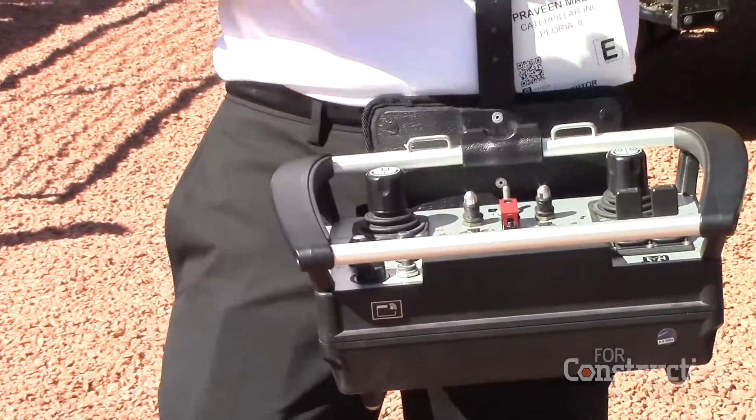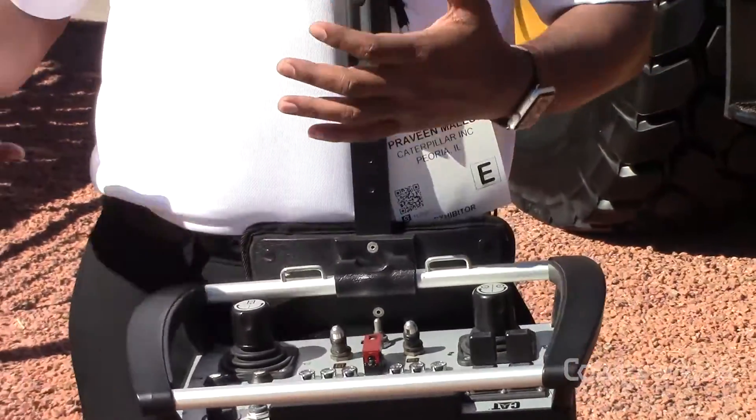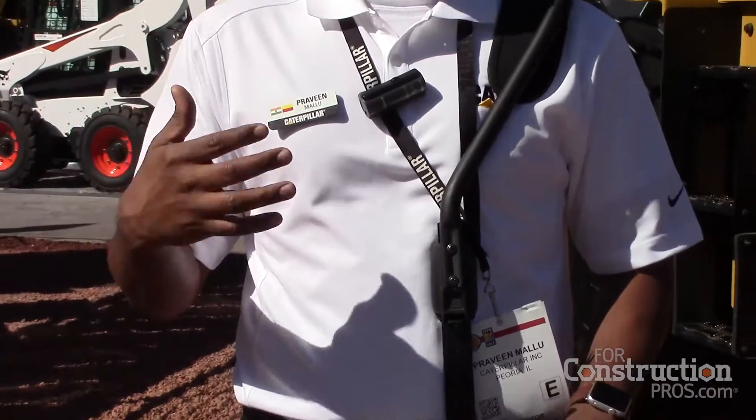All the console, all the features — everything you could do sitting in the cab, modulating the lift and bucket tilt and all those functions — you can do from the console.